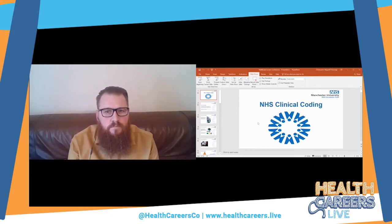Hi everyone. I'm here to talk about clinical coding in the NHS, specifically around secondary care, but I can also speak to a fair degree of accuracy about primary care clinical coding as well.